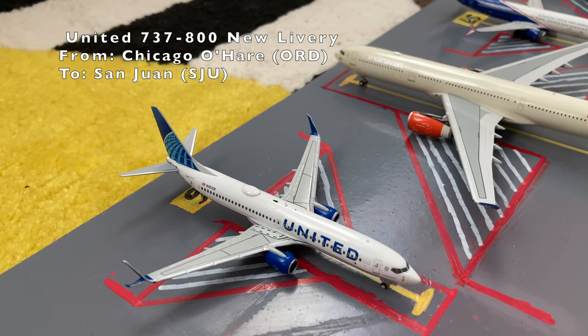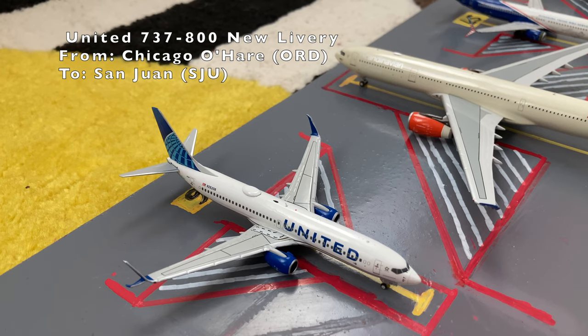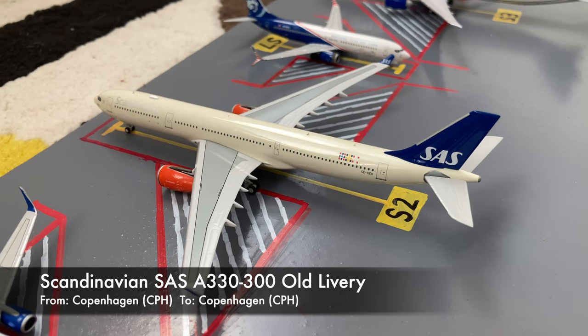Here is a United 737-800 in the new livery. He's preparing for a flight out to San Juan, and he just arrived in from Chicago. Here is a Scandinavian Airlines Airbus A330-300 in the old livery. He came in from Copenhagen earlier today, and later today he'll be heading back out on his return to Copenhagen.